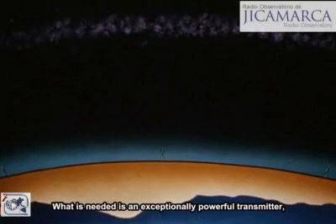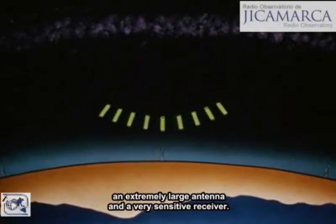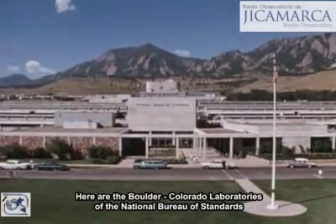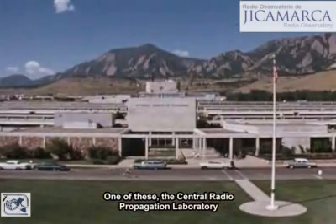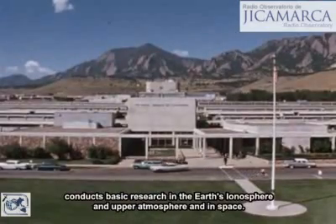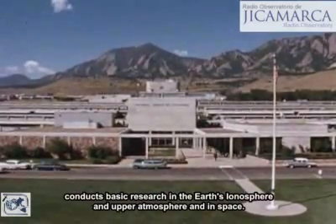What is needed is an exceptionally powerful transmitter, an extremely large antenna, and a very sensitive receiver. Here are the Boulder, Colorado laboratories of the National Bureau of Standards. One of these, the Central Radio Propagation Laboratory, conducts basic research in the Earth's ionosphere and upper atmosphere, and in space.